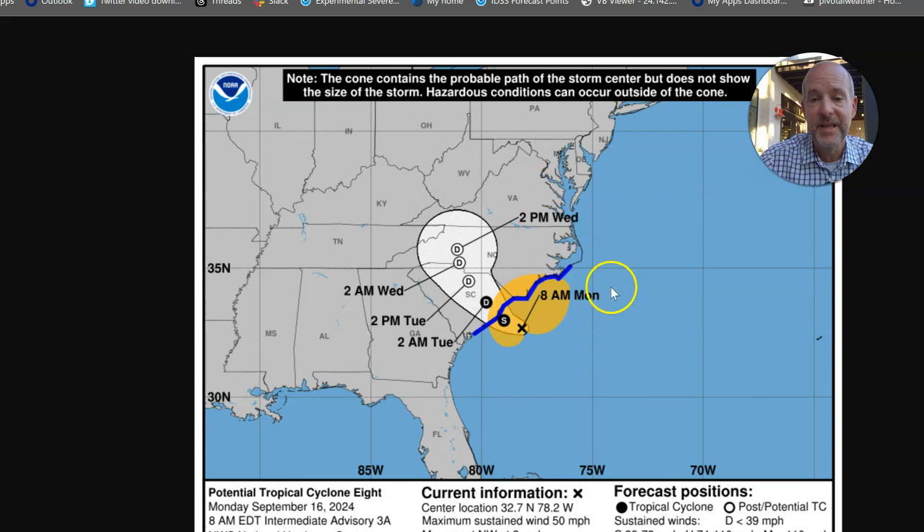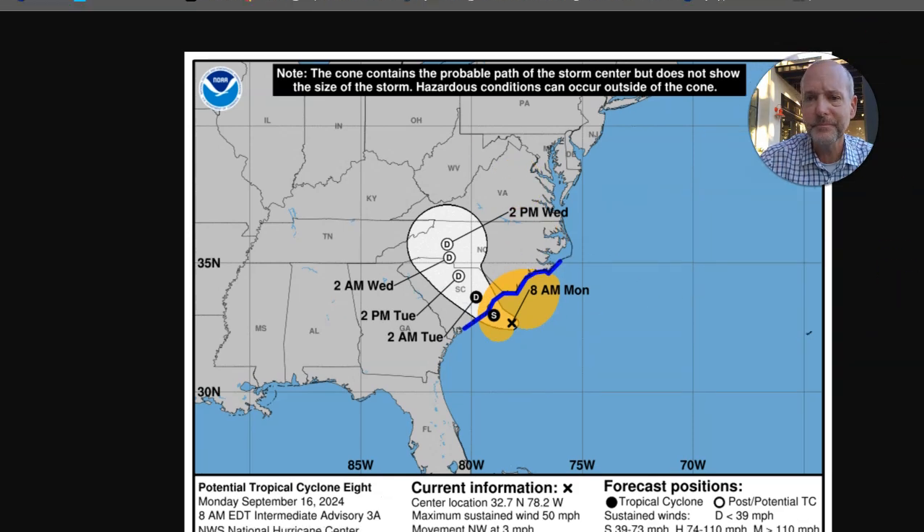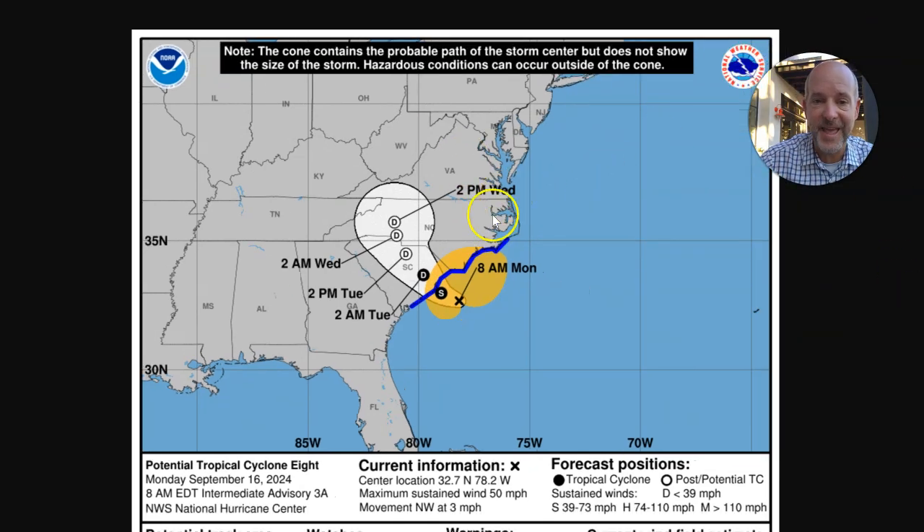We'll quickly look at the forecast. This is the forecast from this morning — this will be updated again. It might even shift a little bit east, but you could see it's going to be lingering over us at least through Wednesday. But that doesn't mean the worst weather is going to last through Wednesday; it just means the remnant low will still be over us.